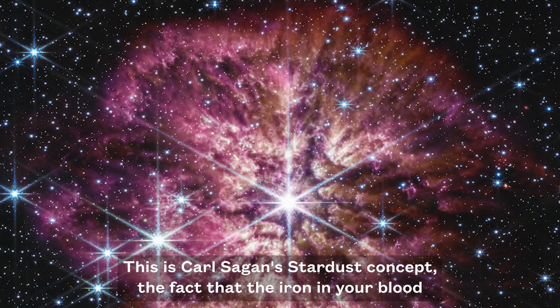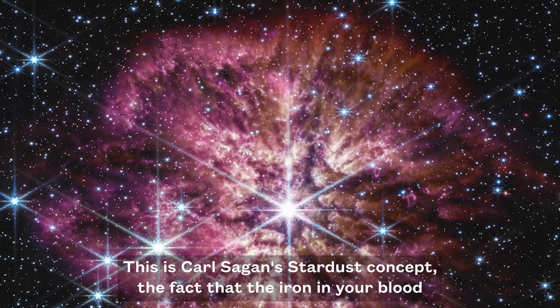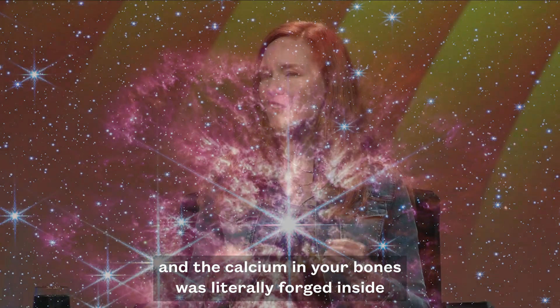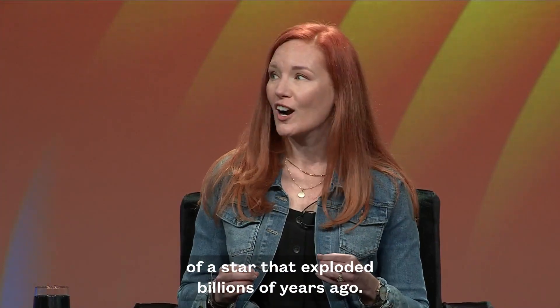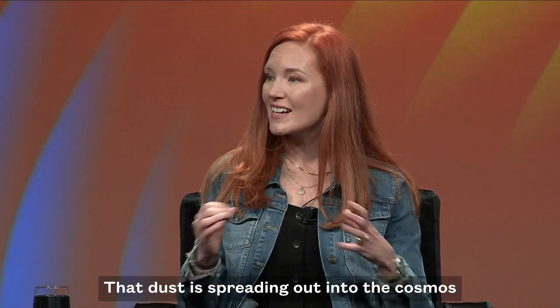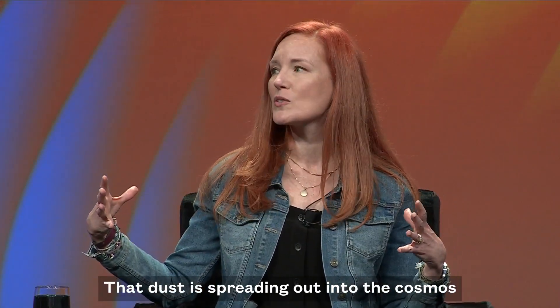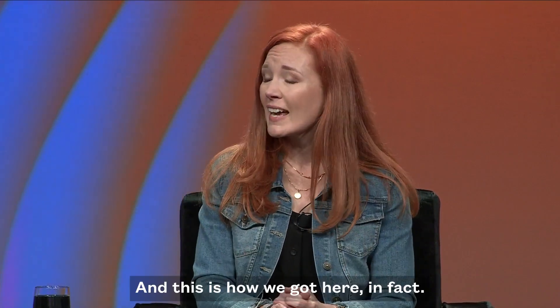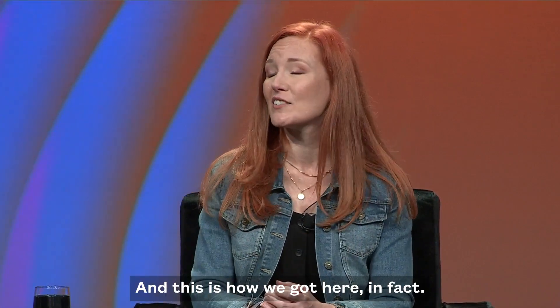This is Carl Sagan's stardust concept — the fact that the iron in your blood and the calcium in your bones was literally forged inside of a star that exploded billions of years ago. And that's what we're seeing in this new image. That dust is spreading out into the cosmos and will eventually create planets. And this is how we got here, in fact.